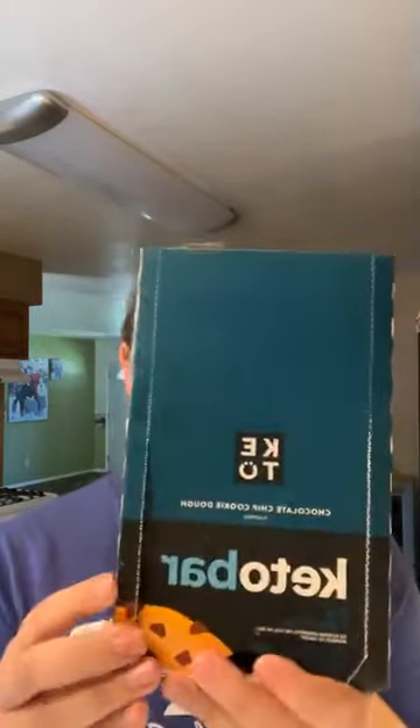They're sweetened with monk fruit and stevia, and they have MCT oil powder in them as well, so you get MCTs and collagen — it's just a great all-around bar. There are 12 bars in a package, and again if you buy one get one half off, that's a pretty good deal.